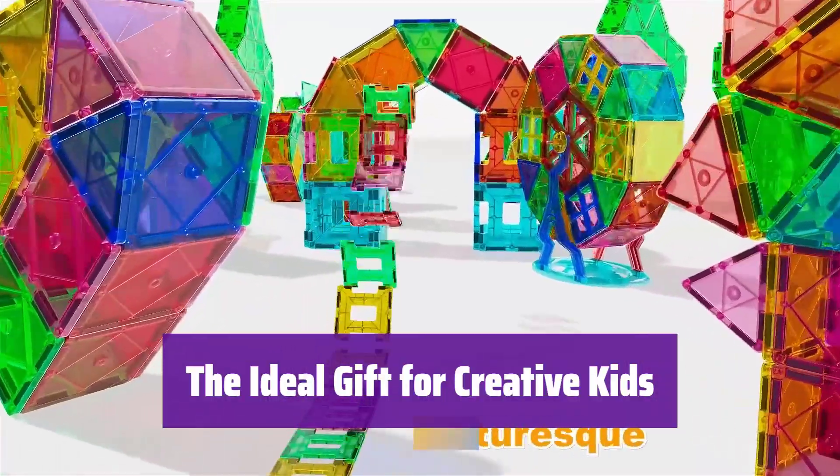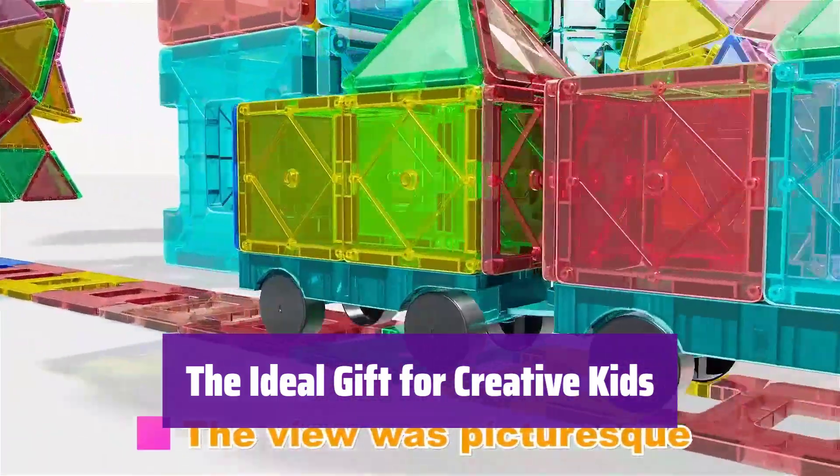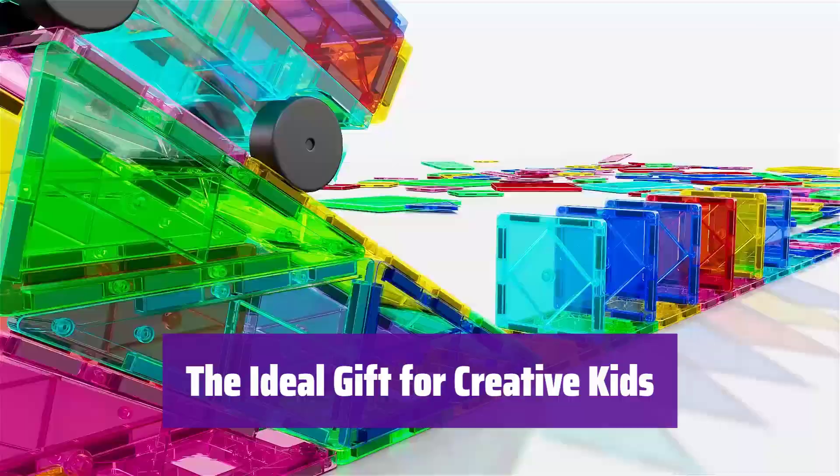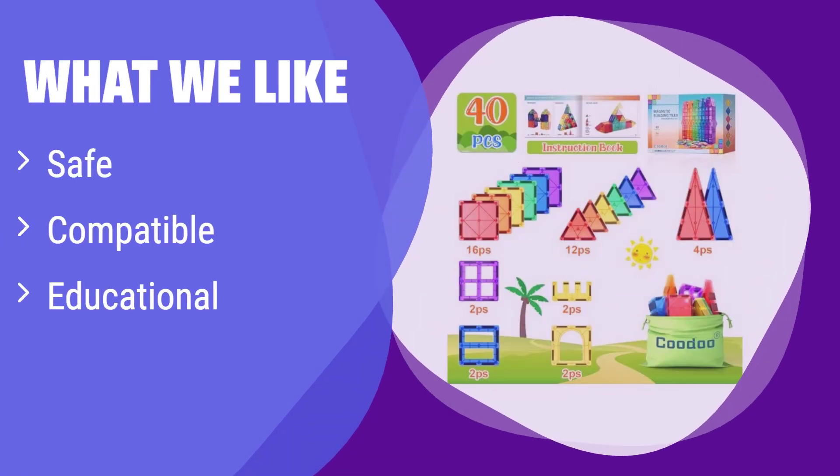Perfect for birthdays, holidays, or any occasion, these tiles are a fantastic gift for kids of all ages — they encourage collaborative play and endless creativity. What we like: Made with safe, durable materials, it's compatible with other leading brands, allowing for expansion. It promotes STEM learning and sensory play. If you are looking for a safe and expandable set that fosters STEM learning and sensory exploration, this is a great option.